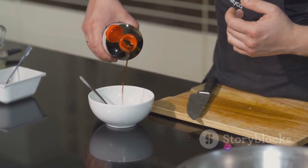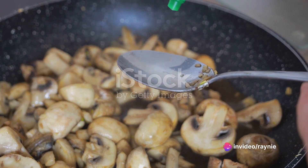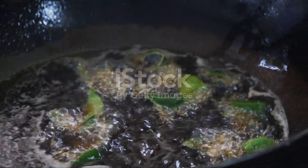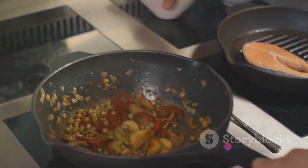Picture succulent chicken pieces browned to perfection, mingling with a colorful medley of vegetables. A splash of soy sauce, a hint of garlic, a dash of ginger — all the flavors come together in a symphony of taste, filling your kitchen with an irresistible aroma.